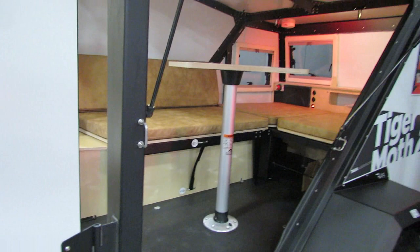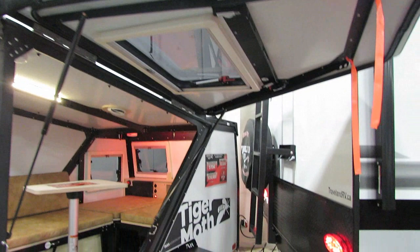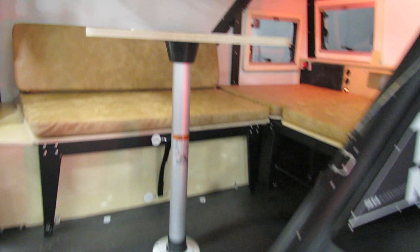So the Tiger Moth, if you are not familiar, has this wonderful swing-out door. That is awesome. It really opens things up.